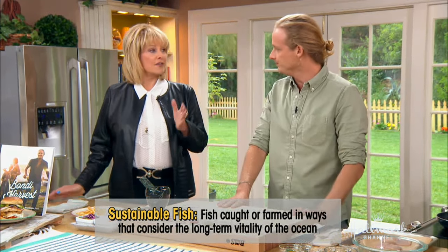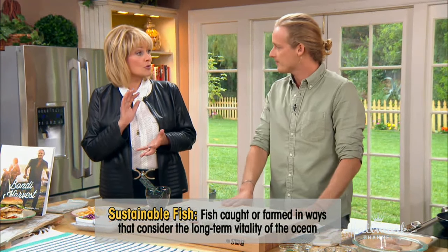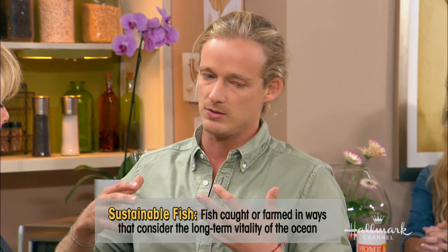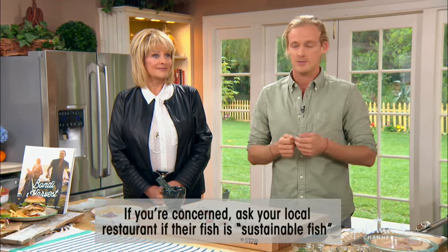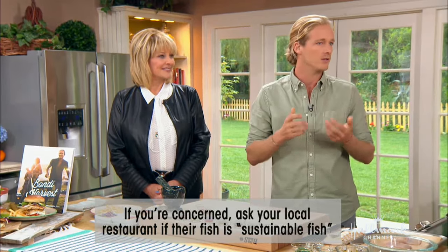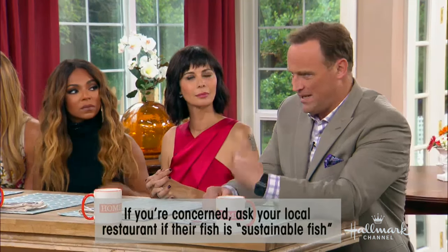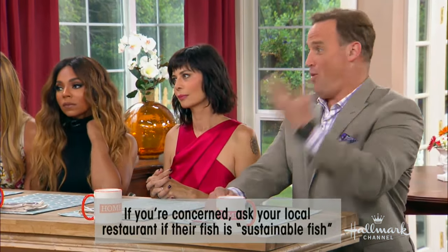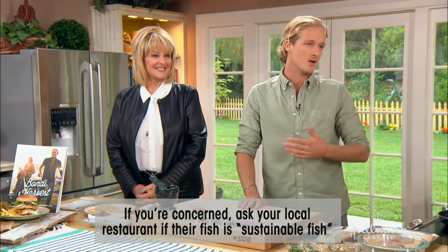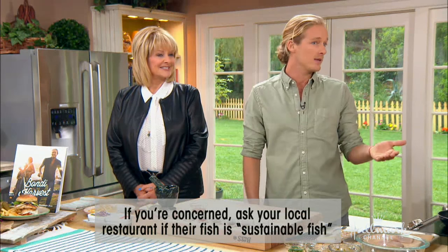There are resources to find sustainable fish — talk and work with your supermarkets and fish suppliers to find out what is sustainable, and there are plenty of websites you can search as well. At restaurants, ask the chef or demand sustainable fish. What we demand in the end makes a massive difference.